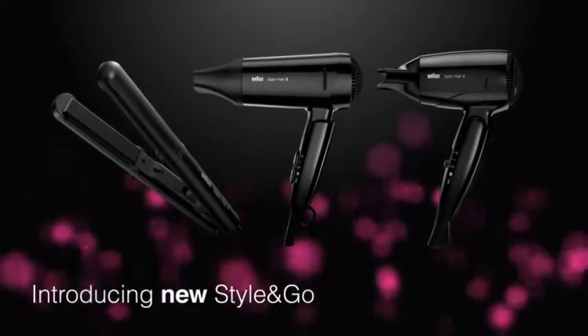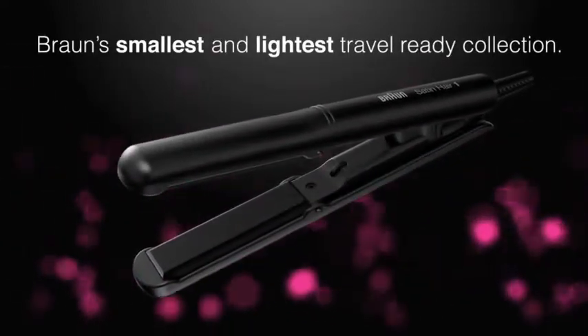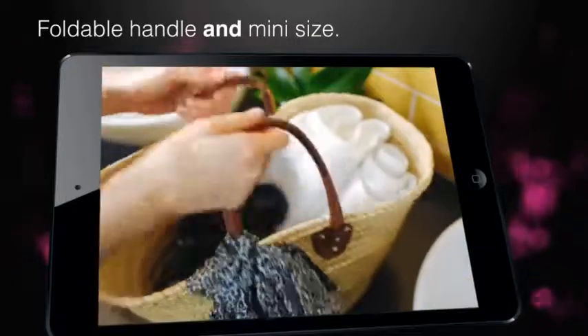Introducing new Style and Go, Braun's smallest and lightest travel ready collection designed to fit into any handbag.